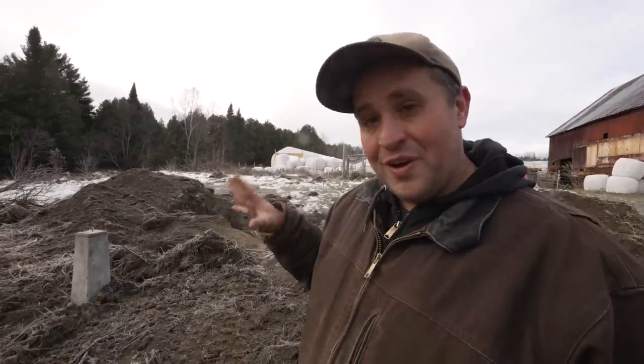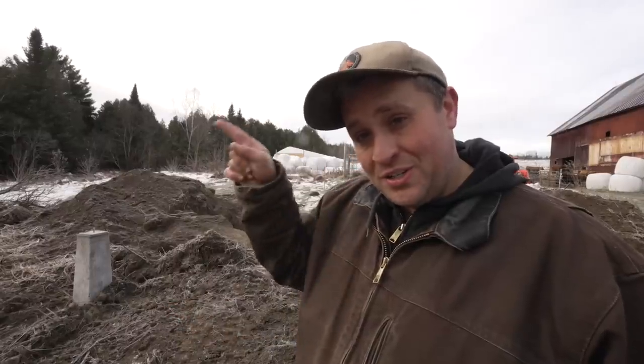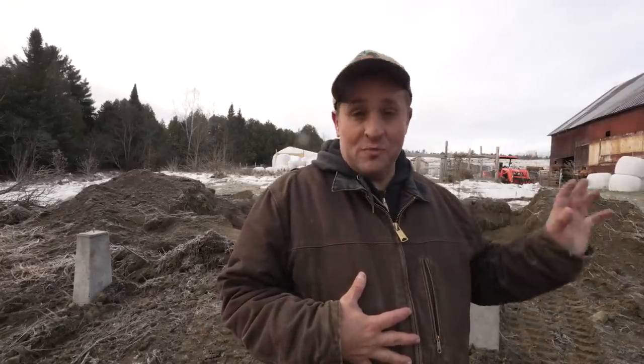My buddy Alfred made a whole video about the experience of finding my bucket from his perspective — if you want to watch it, check it out right here. And if you guys will excuse me, I've got to go do the rest of my chores in shame.